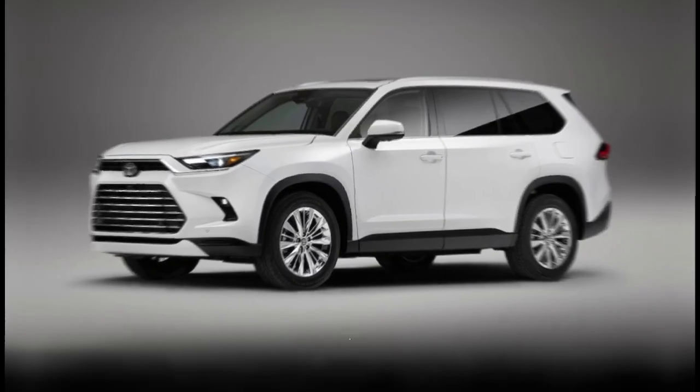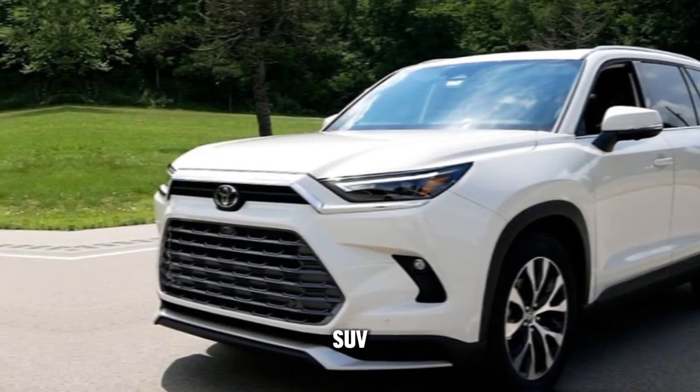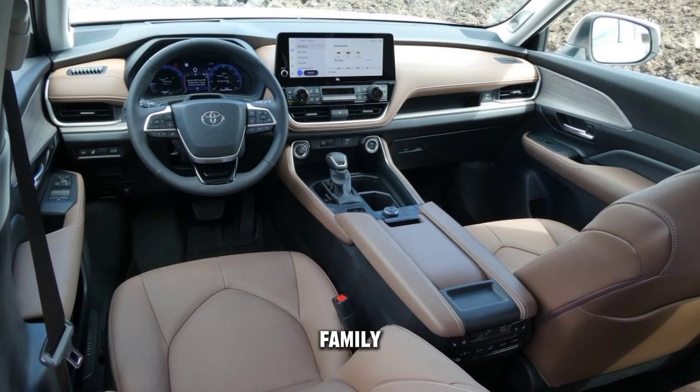Welcome back to my channel. The 2024 Toyota Highlander is a midsize SUV that offers a comfortable ride, a spacious interior, and a variety of features to make it a great family vehicle.